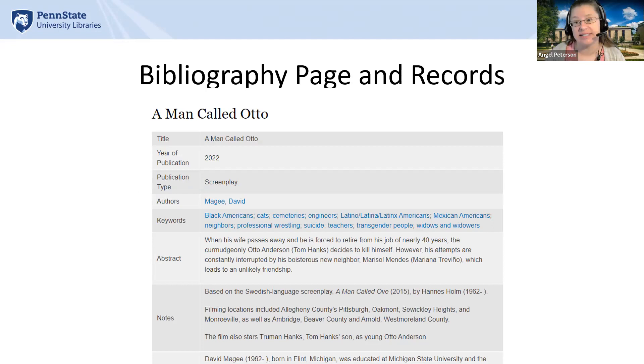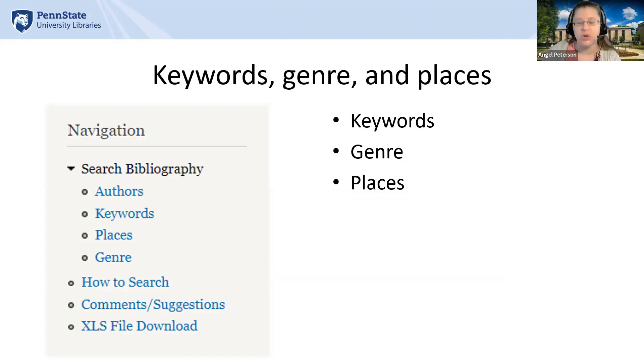Once I confirmed that the Excel file was accurate and consistent, I converted it into multiple XML files for a faster upload and uploaded them into our Drupal site using the Biblio module. We then did some quality assurance within the site itself. On the slide is a sample record for A Man Called Otto — this content is in table format with various fields of data.